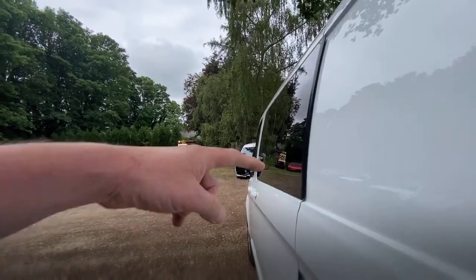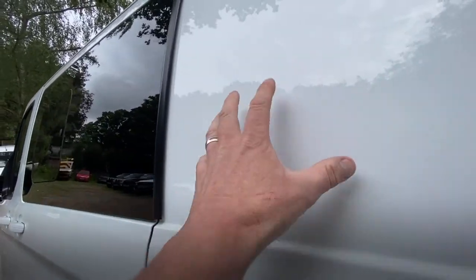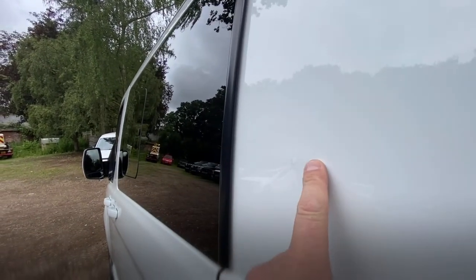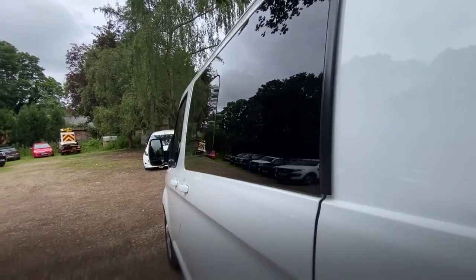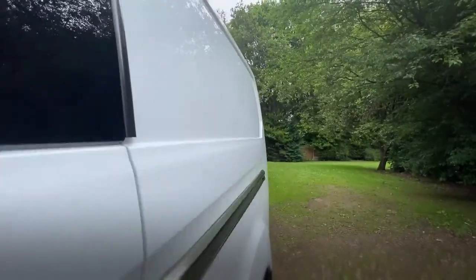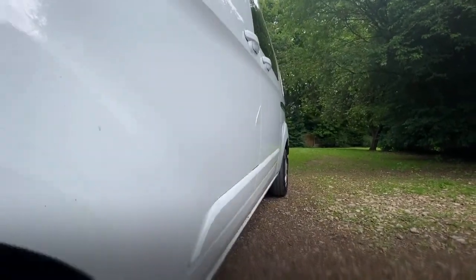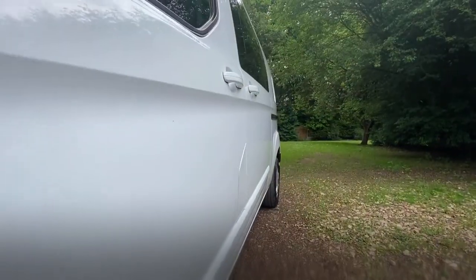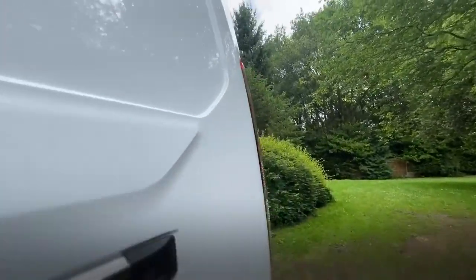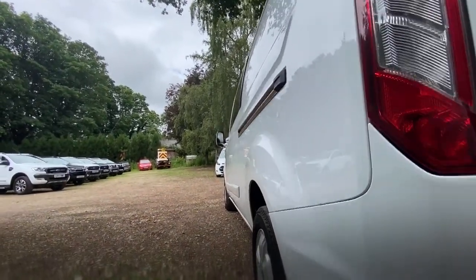There is actually a little dint there — can you see that? I think what it is, it must be from the inside, as this is the panel van part. It's had a little whack from the inside and it's just brought it out slightly. It isn't easy to see but it is there. Tiny, but I'd rather be honest. I can't see anything else at all.